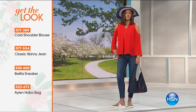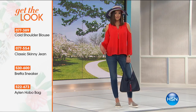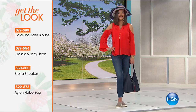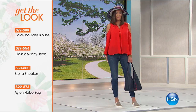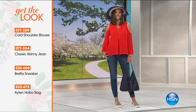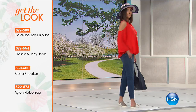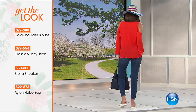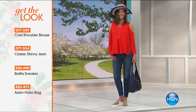That slimming effect, that elongating — it really is such a fun-looking top. Once you put it on, and yes, it's all machine washable. Look at Mackenzie here — she's wearing the cold shoulder top. You get it home for under $15. She's got the classic skinny that you can get home for under $25. She's got that beautiful Beretta sneaker and then she grabbed the hobo bag.